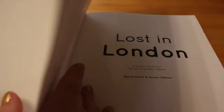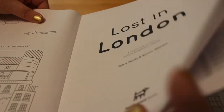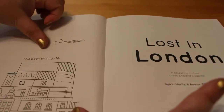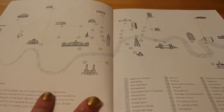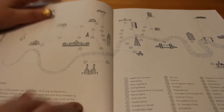It's got French flaps, which is very nice for a colouring book. The paper is quite smooth but also quite thick. We've got a 'this book belongs to' page here with one of the London scenes. The first two pages are a map of London — basically it's a journey from London Heathrow Airport to London City Airport, taking in the sights along the way.